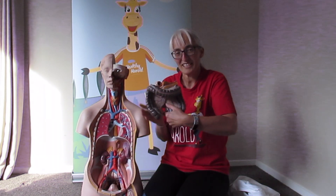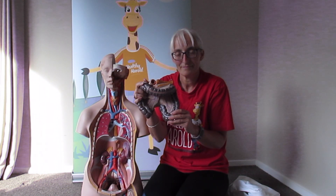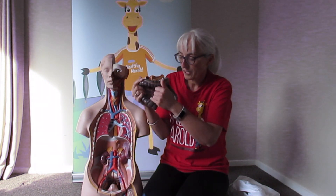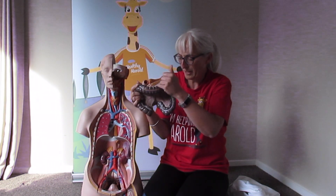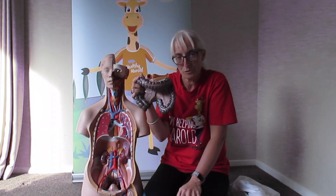Large intestine — the food that gets to the end of the small intestine and can't fit through those little holes goes into the large intestine. This is our waste food, a lot of fibrous food which is good for the body. It goes through the large intestine and then comes out as faeces or poos.